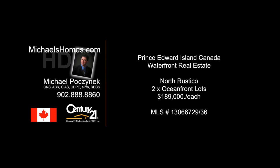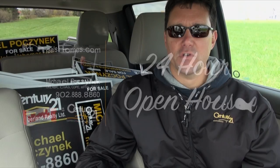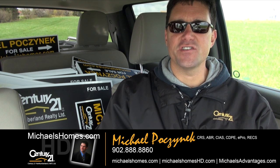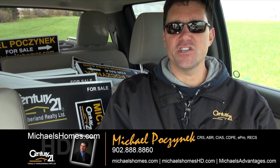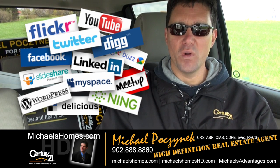Hello and welcome to Michael's Homes HD, Prince Edward Island's number one source for high-definition real estate video. Good day everybody, Michael Posnick here, Century 21 Northumberland, your high-definition real estate agent. Marketing your property socially and globally.